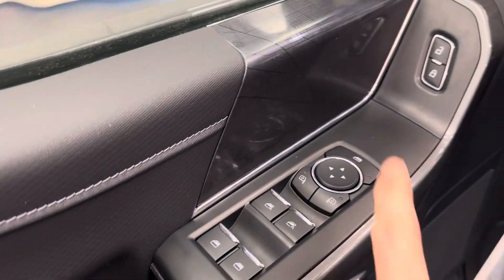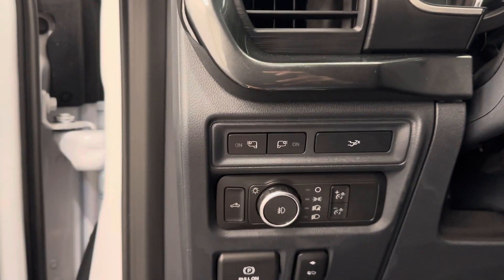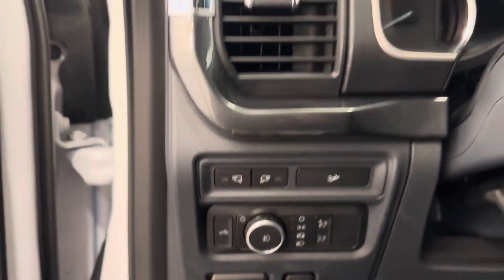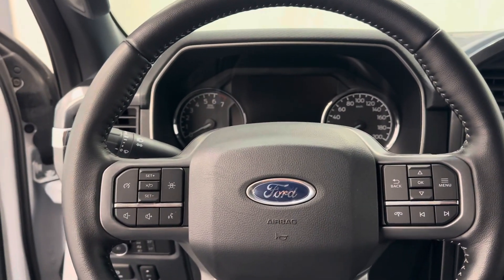You have power windows, power mirrors, power door locks, power driver's seat, rubber floor mats. You've got your headlight control, power pedals.